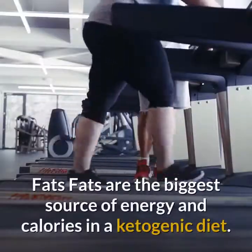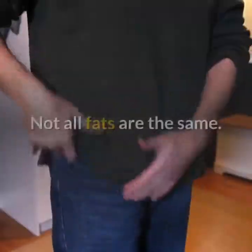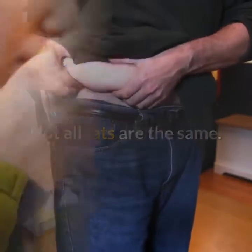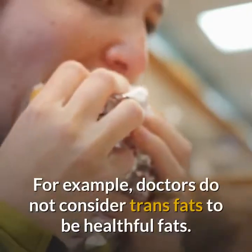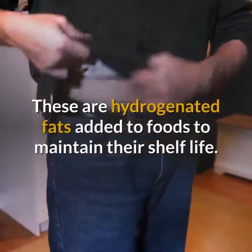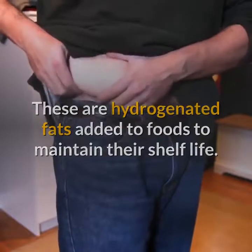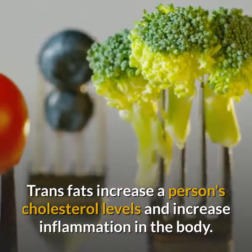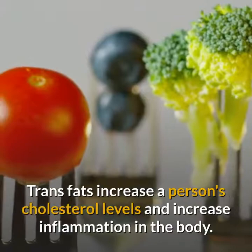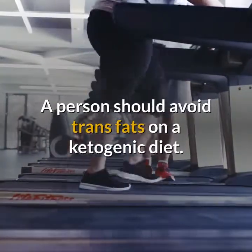Fats are the biggest source of energy and calories in a ketogenic diet, but not all fats are the same. Doctors do not consider trans fats to be healthful. These are hydrogenated fats added to foods to maintain their shelf life. Trans fats increase a person's cholesterol levels and increase inflammation in the body. A person should avoid trans fats on a ketogenic diet.